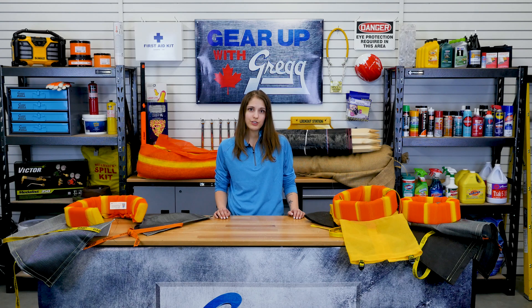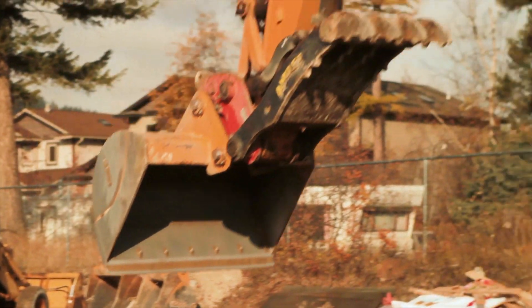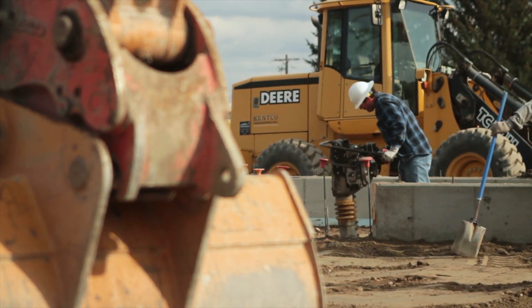Builders use sediment control to eliminate having to clean the sewer system out after debris is washed away. But what does it matter if a little dirt gets into the sewer system? Well, first let's start by talking about how the dirt gets there — through erosion and sedimentation.